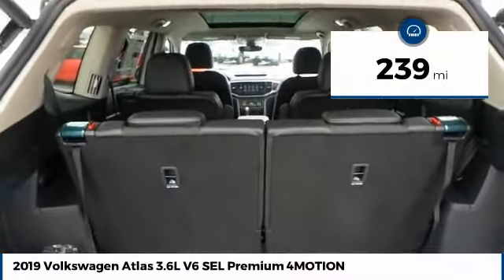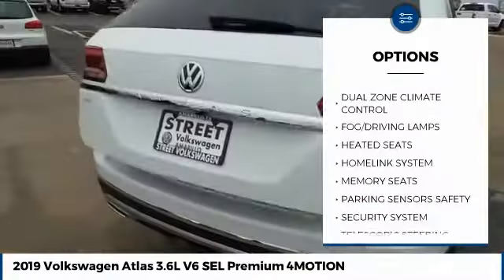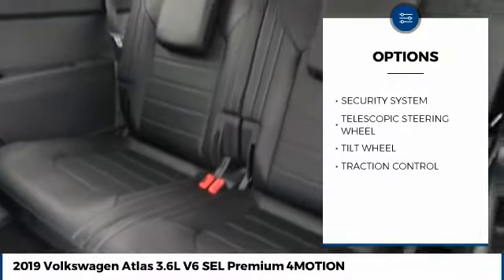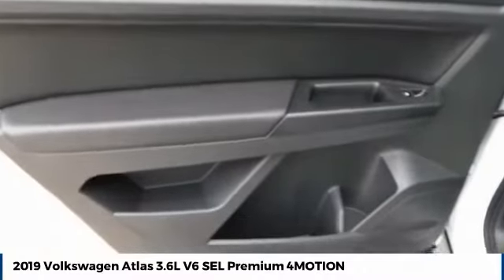Here are some of this vehicle's great options: backup camera, heated seats, traction control, fog lamps, security system, dual front airbags, dual zone climate control, home link system, memorized settings for two drivers, tilt steering wheel.